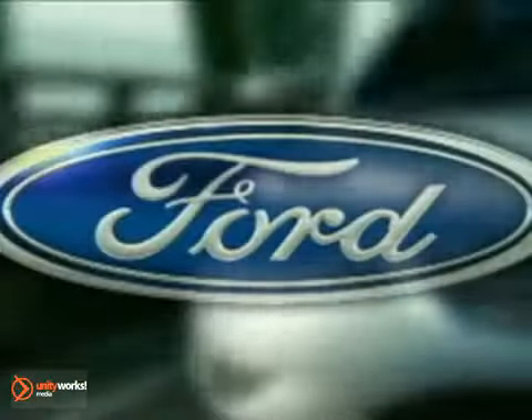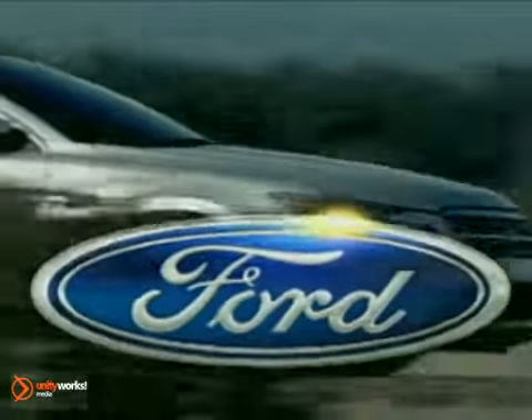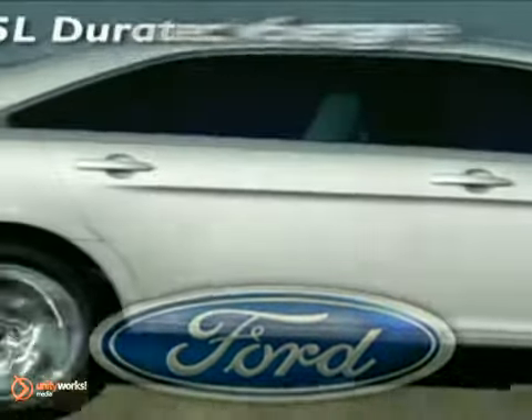Clearly, our designers thought outside the ordinary sedan box. The 2011 Ford Taurus.